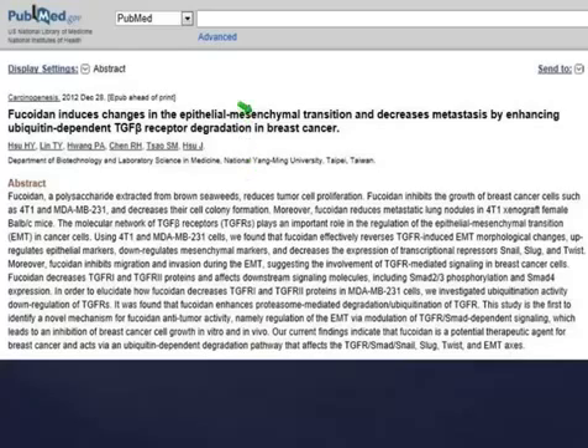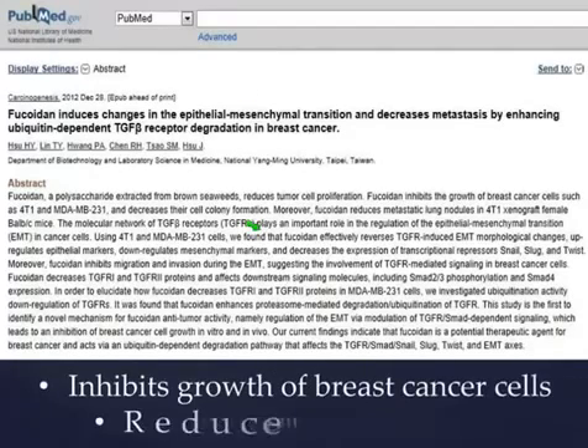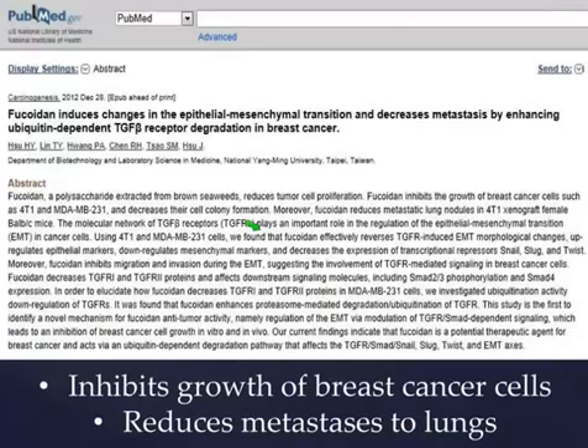I pulled this right off of PubMed. For those of you who don't think what we're doing is science-based, read this. Fucoidan inhibits the growth of breast cancer cells and has been proven to reduce the metastasis of breast cancer from the breast to the lungs. That's a pretty big deal — one more reason to join our cause, because everybody needs to know this and nobody does.